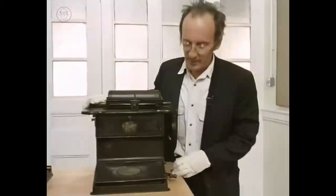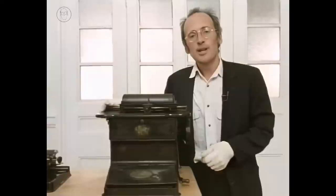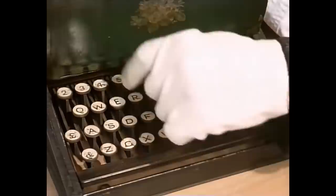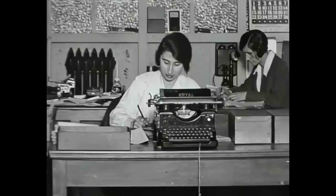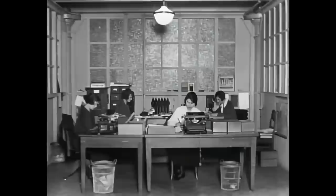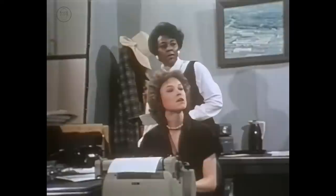But this machine, the Scholes and Glidden from 1875, revolutionised the typewriter. This was the first one that could type faster than you could write by hand. It was the first machine to be mass-produced and the first machine to have the QWERTY layout of the keys that's been used ever since. His machine appeared just at the time that offices were expanding rapidly, and by 1900, typewriters had become an established part of any office, introducing a whole new workforce of women.